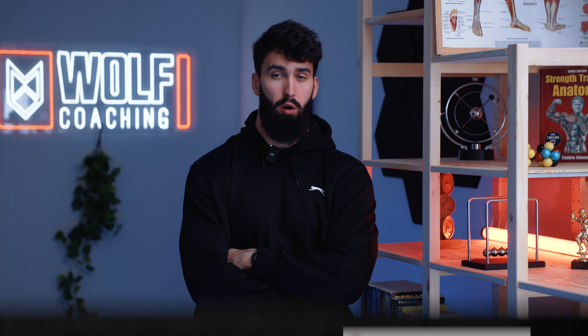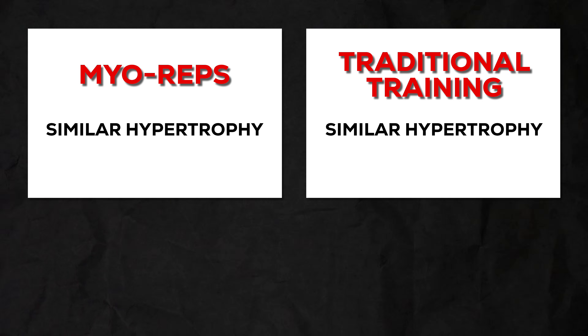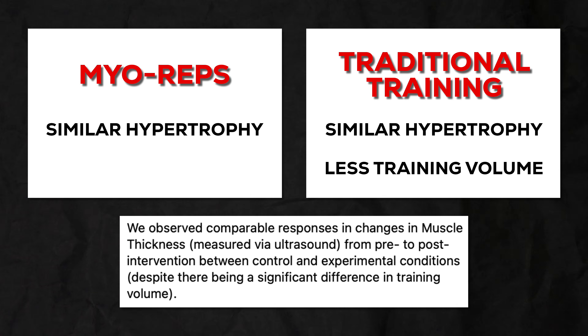But what does the evidence say? Well, we don't actually have much evidence. There are no published studies on Milo reps looking at muscle hypertrophy — or are there? As Borge points out on his website, there has been one infamous study that still hasn't been published two years later, despite being presented at a conference. In that study, they compared a Milo rep approach to a traditional set approach. Both groups saw the same hypertrophy, however the Milo rep group performed about 25% less training volume for the same result. That's certainly promising, but without the full manuscript, it isn't much to go off of.